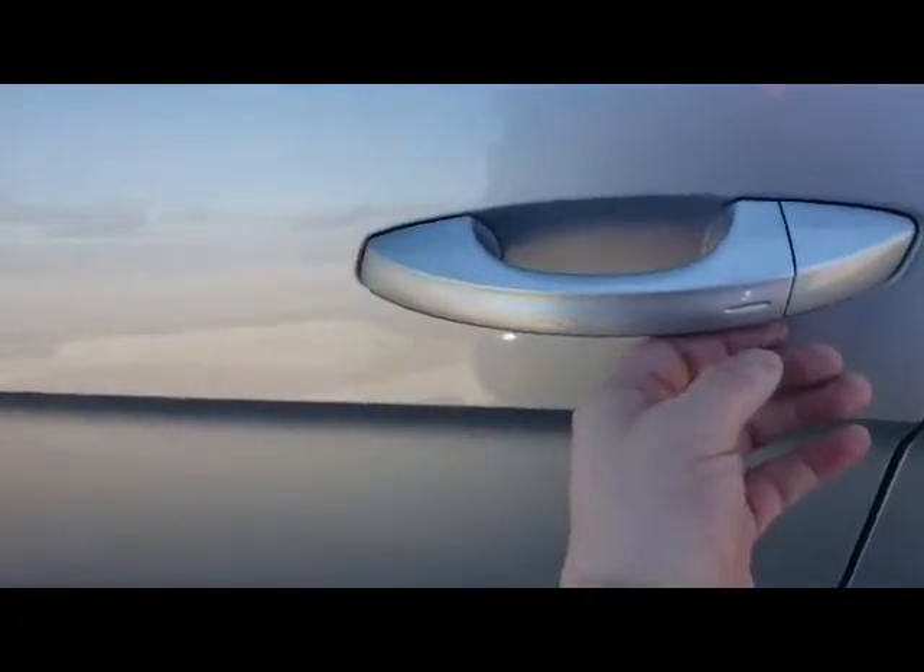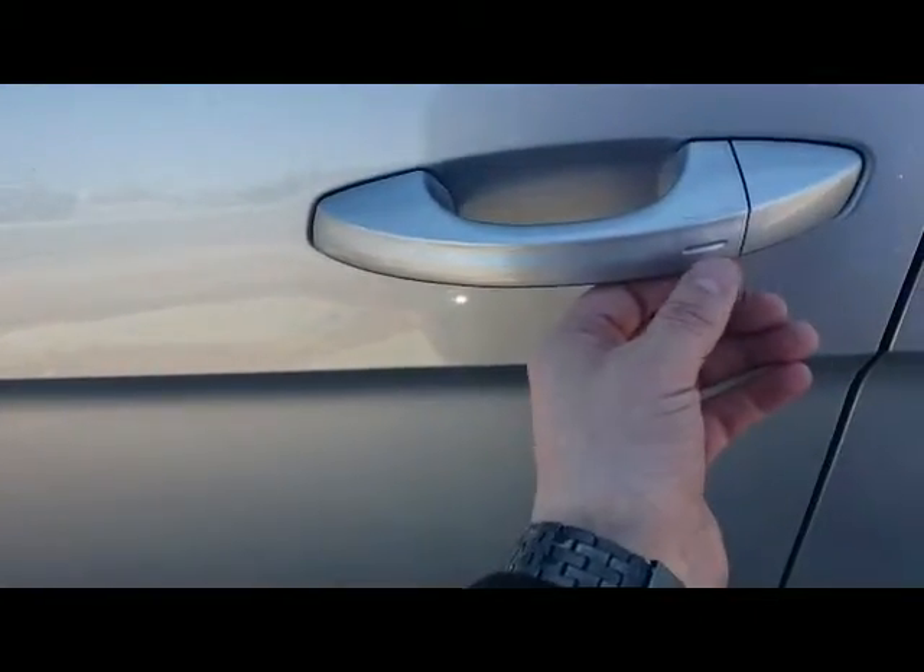Come right up here to the front. You're going to have keyless entry and go, so as long as you have the key on you, you just basically push this button and it locks the whole vehicle. Put your hand on the handle and it unlocks. This does come with remote start, heated seats, and steering wheel.